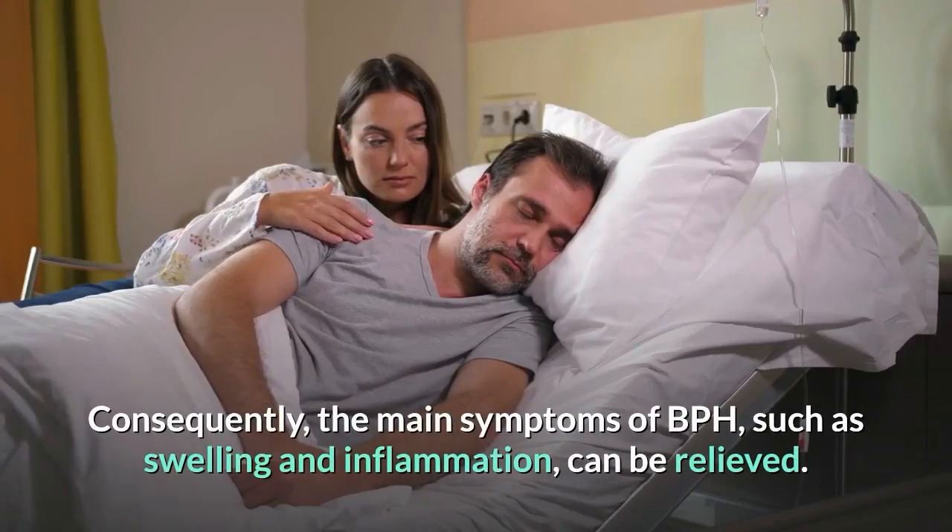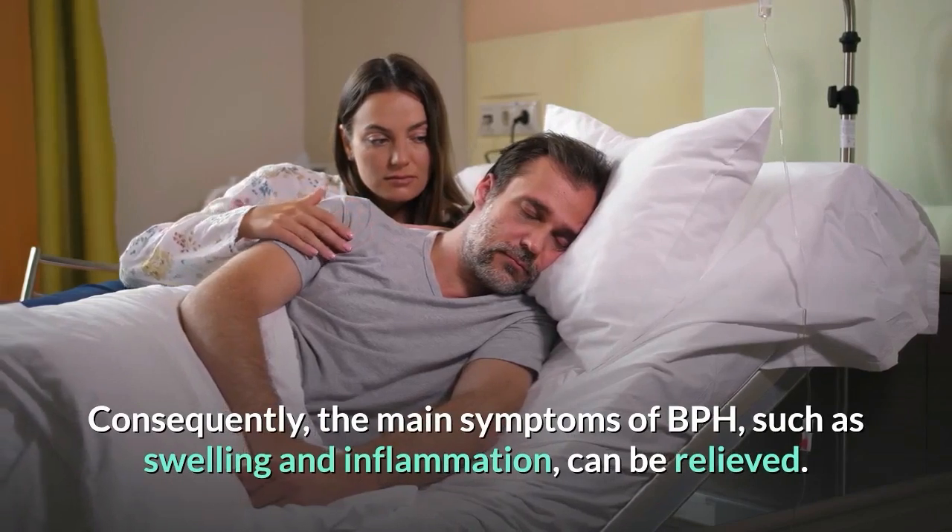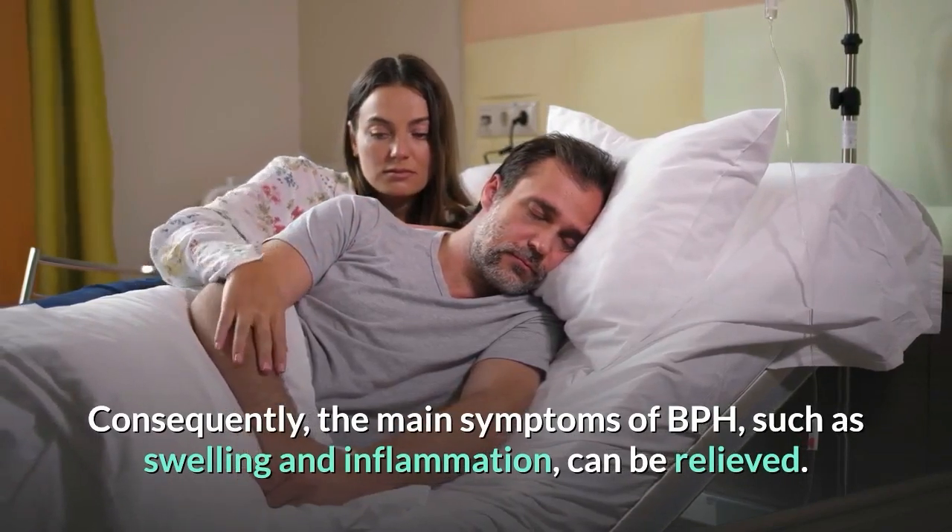Consequently, the main symptoms of BPH, such as swelling and inflammation, can be relieved.